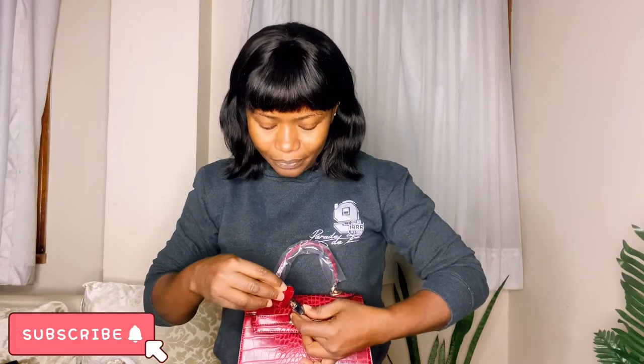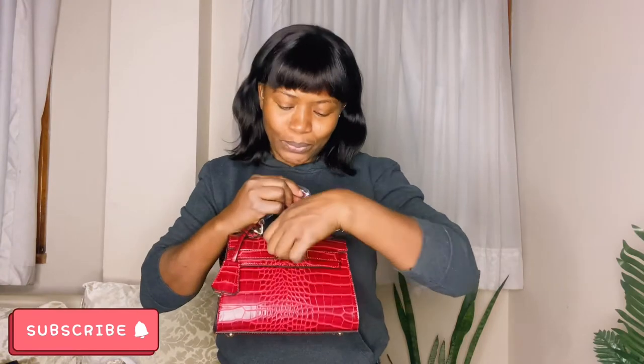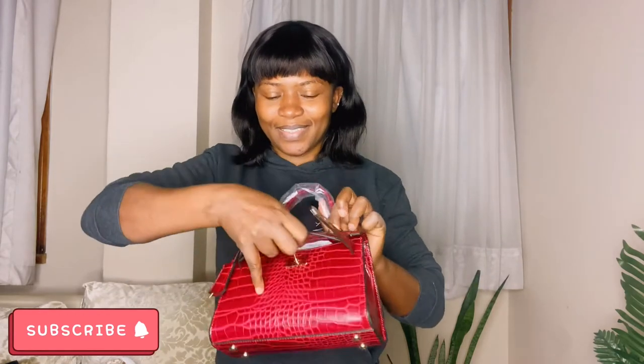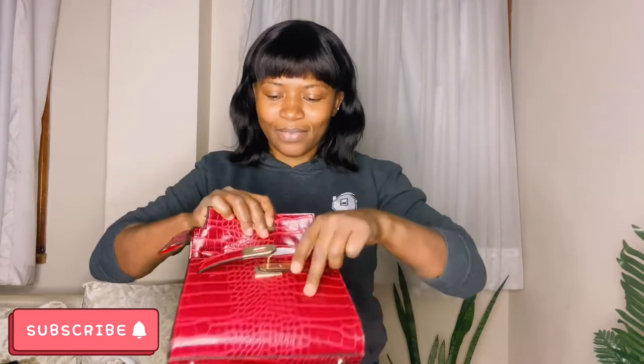Watch this - it has a key, and then you just insert it here. And that's it. See, it's so cute - really cute.